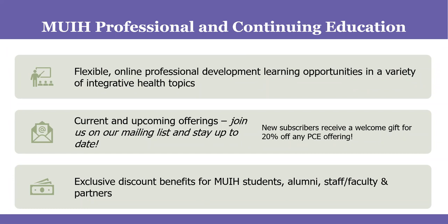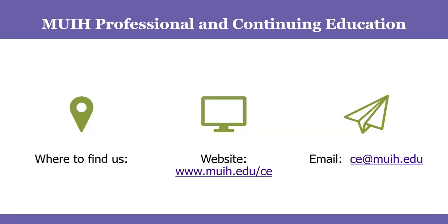Please stay tuned to the end because we're going to have an opportunity for Q&A for those joining us live, plus some great bonuses for how you can enhance your knowledge on this important topic. You can find us at muih.edu/CE or email us at CE@muih.edu.